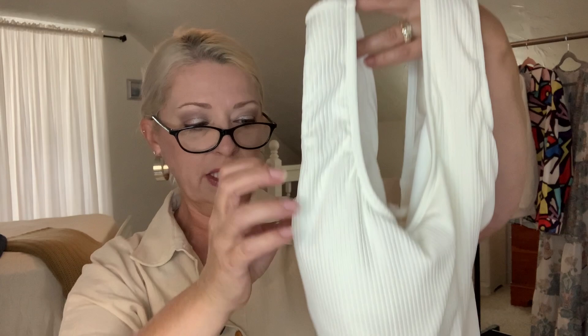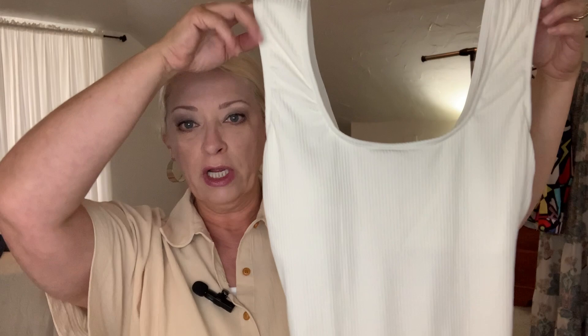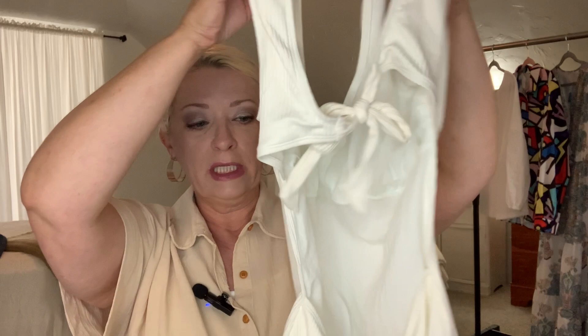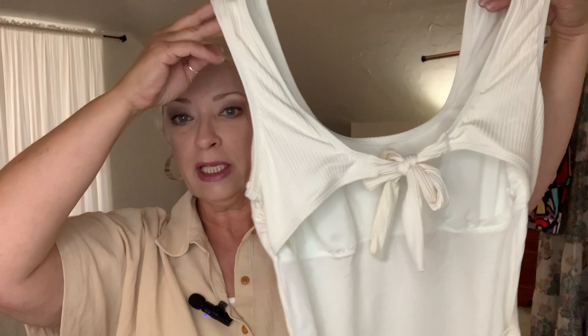It is $19.99. I got it in a size large, which is a 12-14. It's not a true white — it is an off-white. From the front it's a very basic tank suit — simple and clean. On the back, though, it almost looks like a two-piece: the back is wide open other than around the tush area, and it ties in the back.